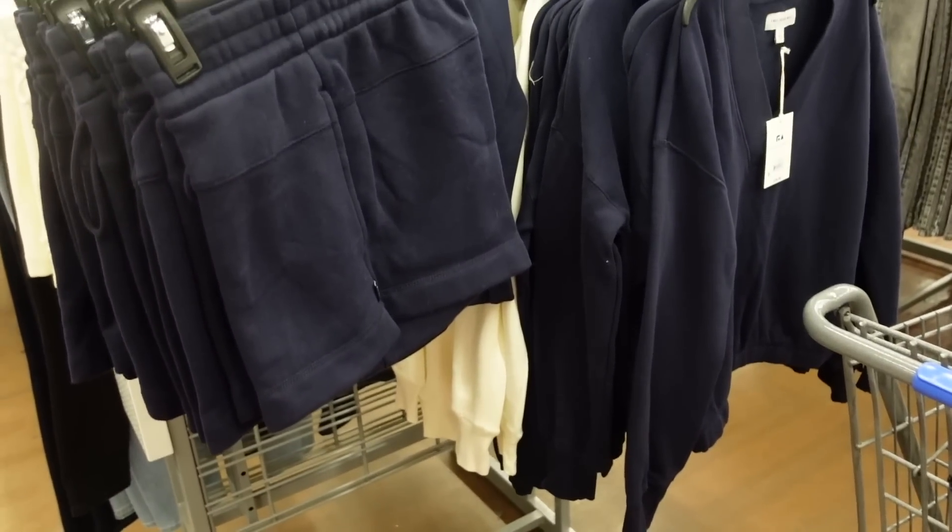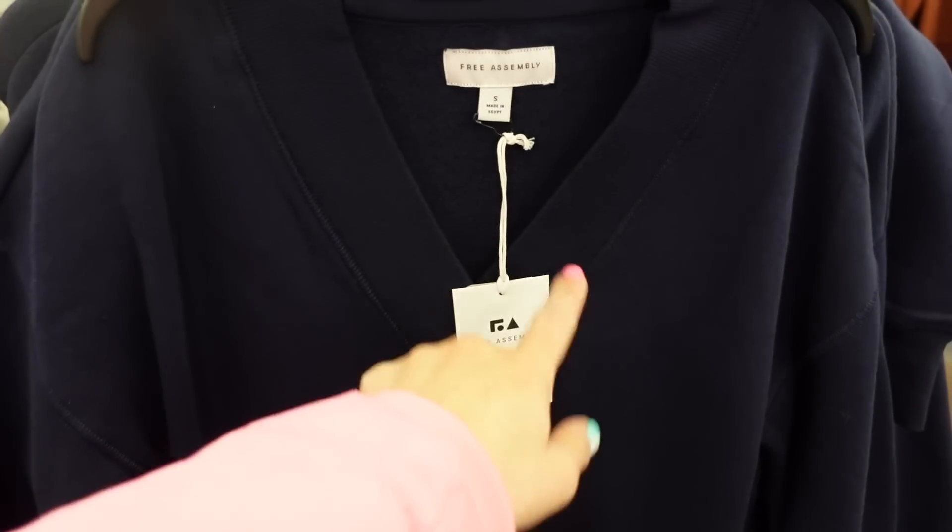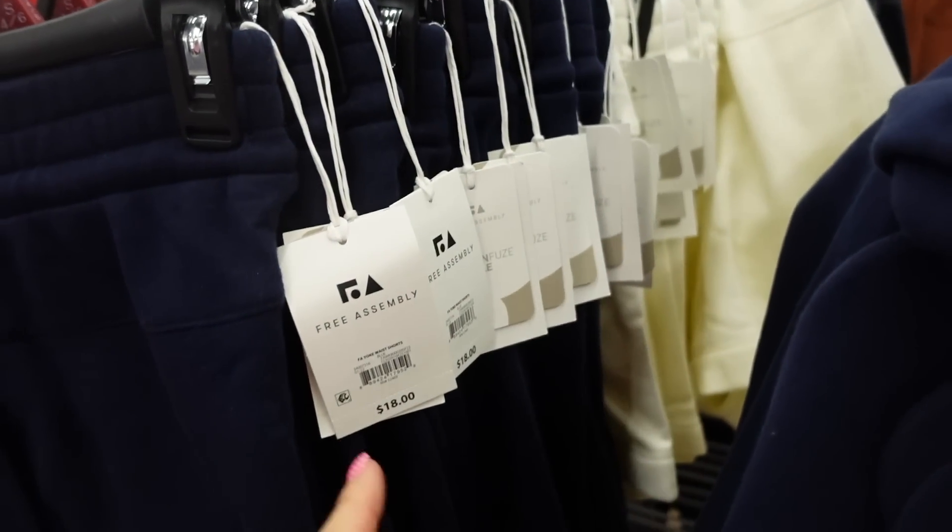We're seeing a new sweatshirt and shorts from Free Assembly. The sweatshirt has a drop sleeve, V-neckline with soft fleece inside, ribbing on the wrist, elastic at the bottom, and a shorter boxy fit with a seam through the back. They're $24, in navy and also white. The matching shorts have an elastic waistband, drawstring, side pocket, and seam detailing in blue and white — they're $18.